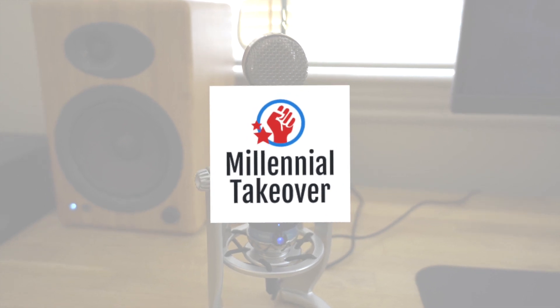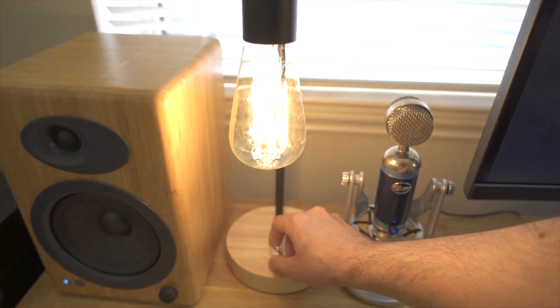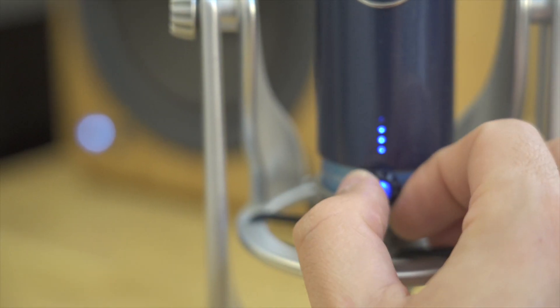Is iOS 14 worth the update? Here are the top 5 features added to iOS 14, coming up in this episode of Millennial Takeover. As many of you know, Apple has been consistently iterating on the design of both the iPhone and iPad, and a large part of those changes have happened in iOS. Apple has added so many different features over the years, and it's exciting to see how far we've come.